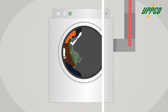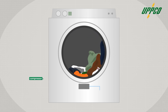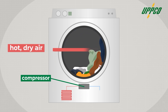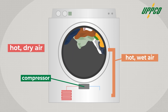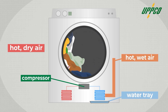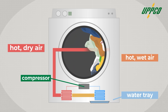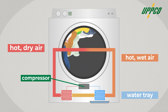Heat pump dryers do things differently. The refrigerant in this system pulls heat from the surrounding room and is warmed up with a compressor. Coils full of hot refrigerant then warm air, and that air goes into the dryer drum where it removes moisture from your wet clothes. Then, instead of sending that air outside, the dryer sends it over coils full of cold refrigerant, which removes its moisture without losing much of its heat. Finally, that still-warm air goes back over the hot coils and into the drum to start the process again. The key is that they're recycling the hot air, instead of continually warming up new air to keep the dry cycle going.